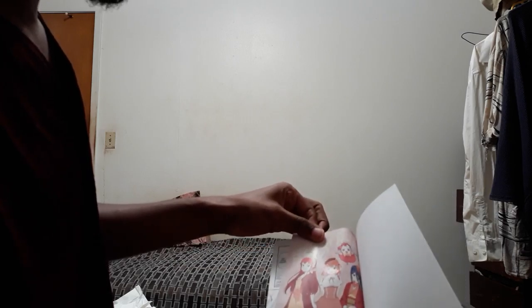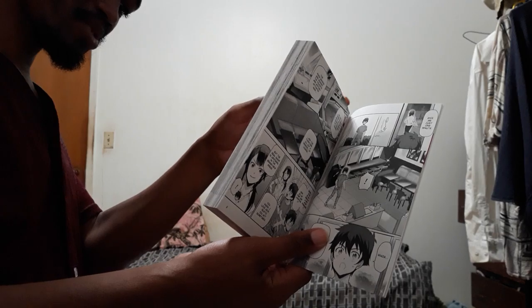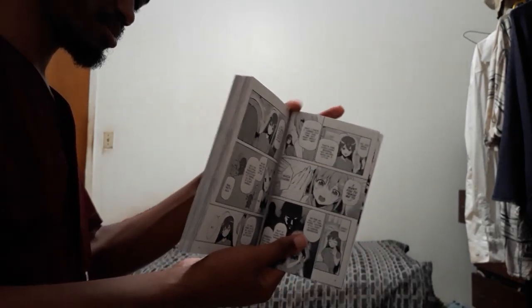Oh look, it starts off fully colored. The Devil is a Part-Timer — hooray! The greatest manga ever. And the print's alright. What do you expect for a translated physical copy? It's so worth it.